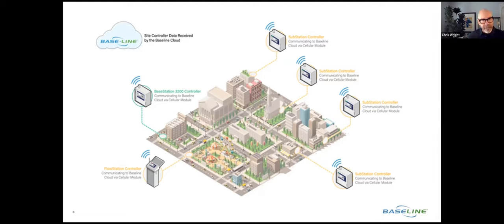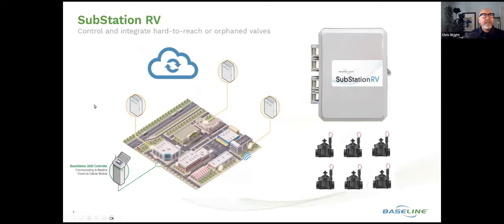That's where the Substation RV — a new product for Baseline HydroPoint — comes into play. And the Substation CP as a separate product also works in conjunction with the 3200 to bring that into better resolution and solve some additional or micro challenges that may be associated with a particular system.